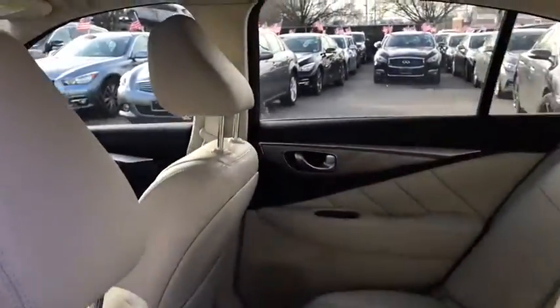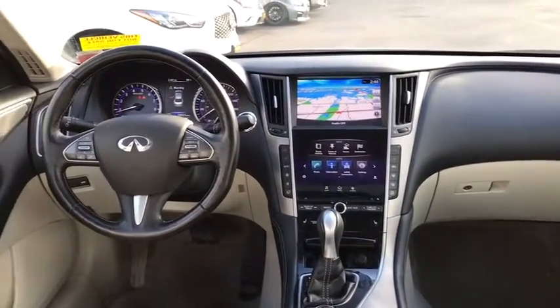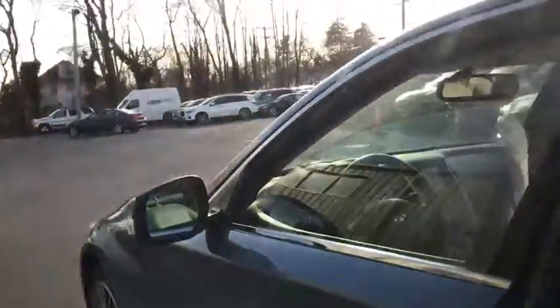Here are some of this vehicle's great options. Stability control. Traction control. Anti-lock braking system. Power passenger seat. Keyless entry. All-wheel drive. Steering wheel audio controls. Backup camera. Bluetooth. Leather-wrapped steering wheel. Power steering.